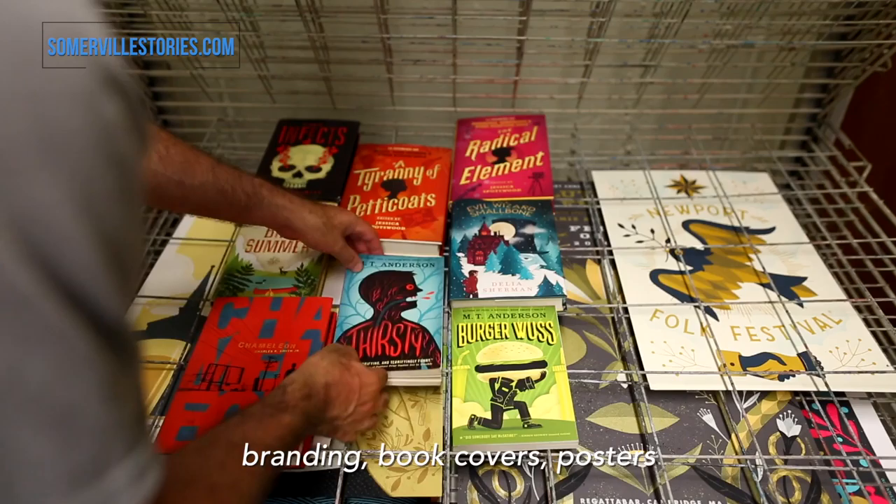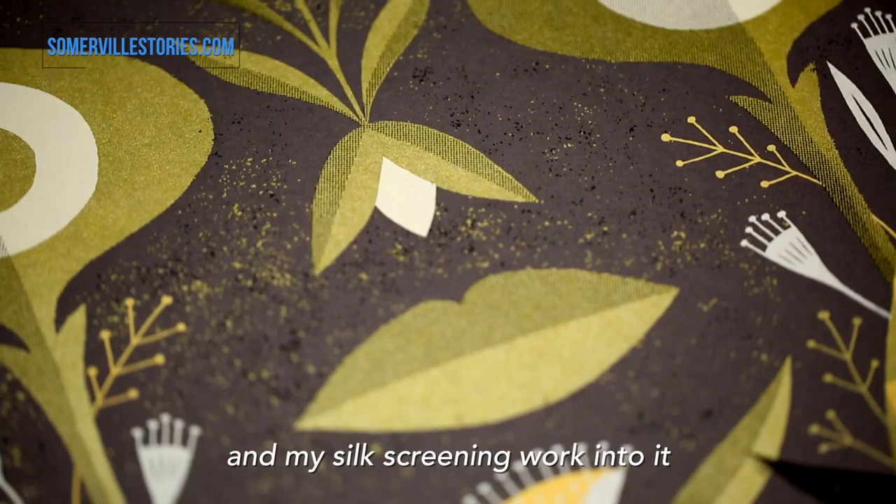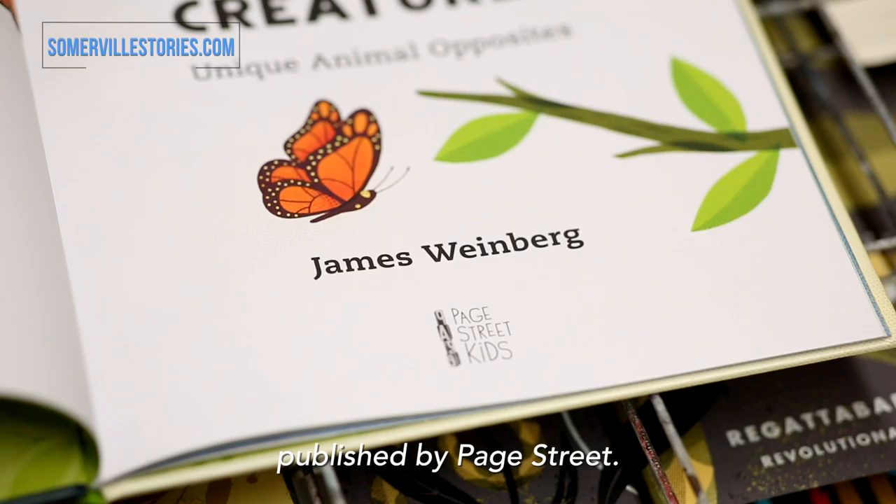When I do client work, I do everything from branding, book covers, posters, and illustration — all kinds of stuff. But one thing I like to do when I do branding projects is to incorporate my illustration work and my silk screening work into it. I try to think of ways of using my illustration background in my design.